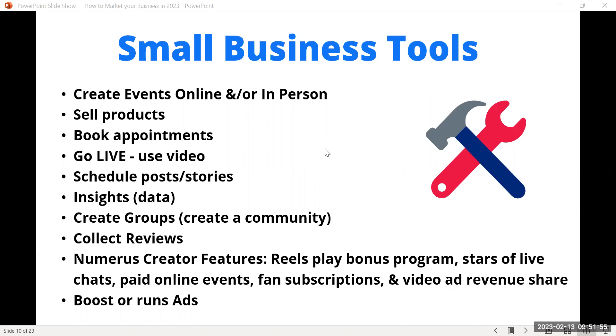Facebook has a built-in scheduler called the Planner — you can schedule posts and stories. Stories appear right at the top of your phone or desktop, only last 24 hours, but they create a 'fear of missing out' effect. If you have an event or going live, stories are a fun way to promote that. Facebook also provides data insights: who's on your page, how many people viewed your video, and how long they watched.